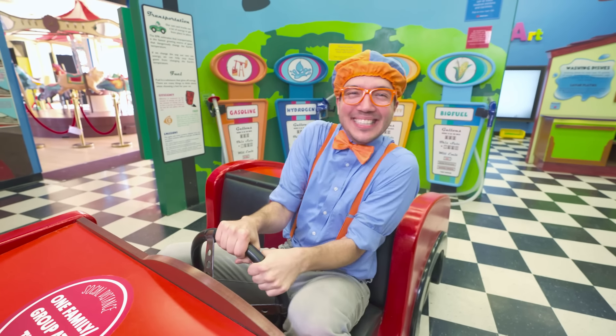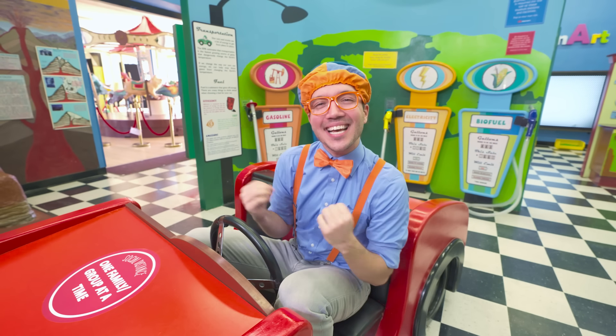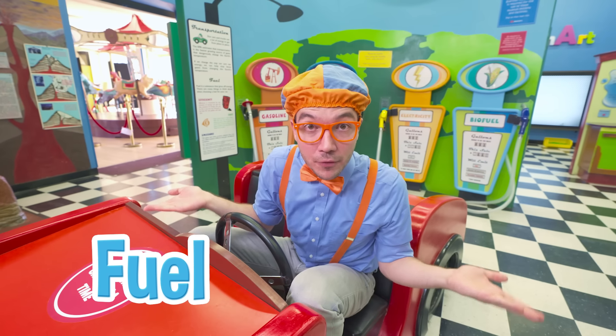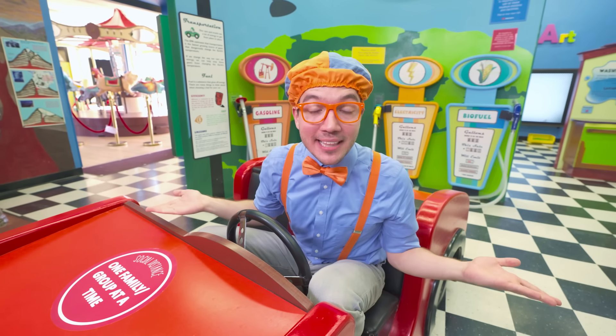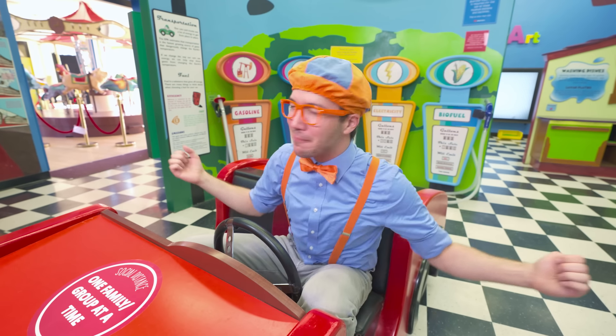Whoa! That was really fun driving so fast in a car! Uh-oh! It looks like this car is out of fuel! Good thing we're here at a fuel station! We can recharge it with plenty of fuel!